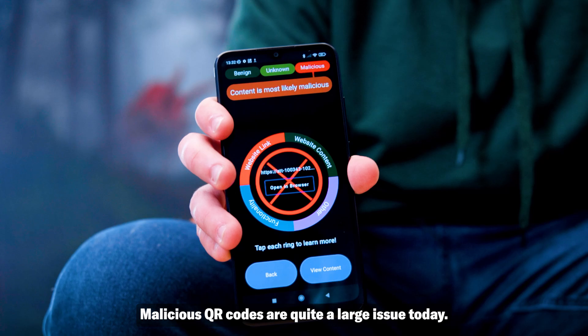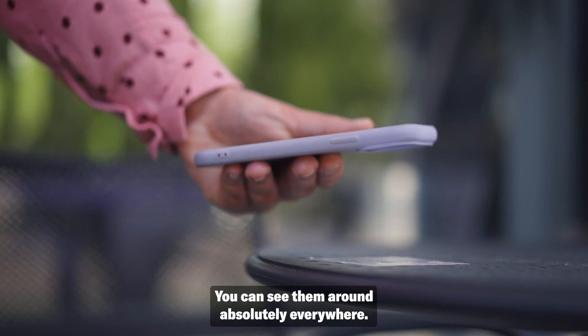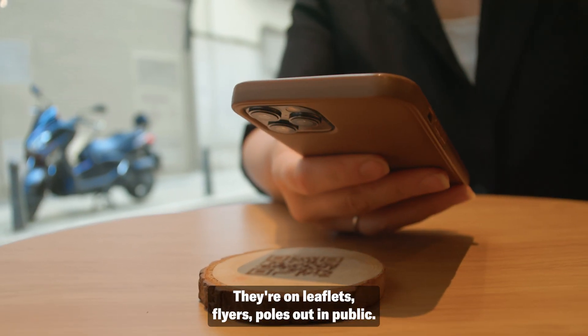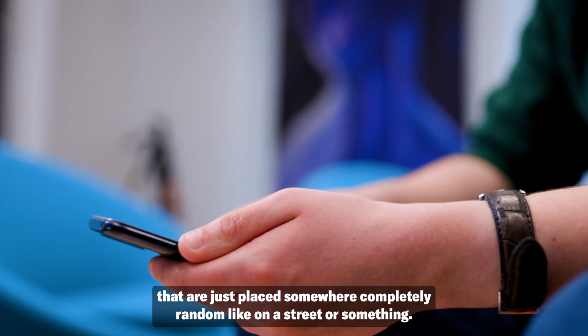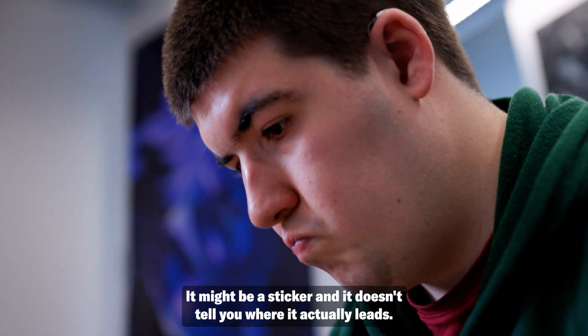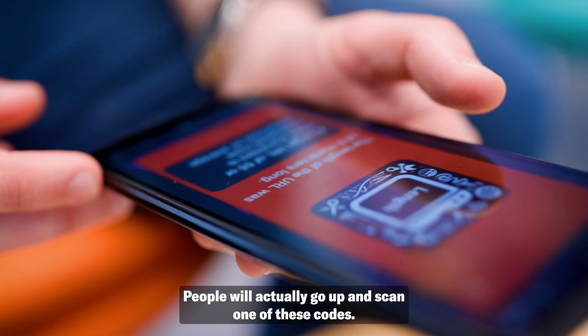Malicious QR codes are quite a large issue today — you can see them absolutely everywhere: on leaflets, flyers, and polls out in public. The main category I've seen are ones placed somewhere completely randomly on a street, perhaps as a sticker, and it doesn't tell you where it actually leads. People will still go up and scan one of these codes.